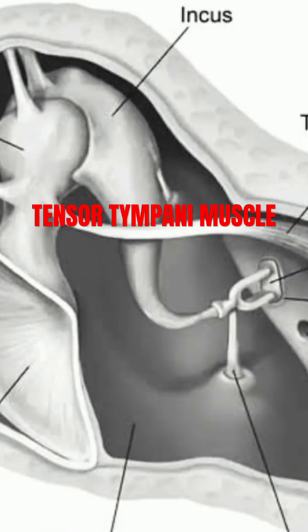This innervation is essential for its function in modulating the movement of the malleus, dampening sound vibrations, and protecting the inner ear from damage caused by loud noises.